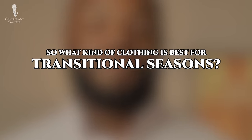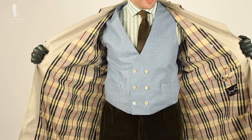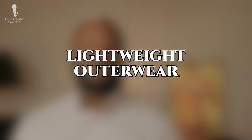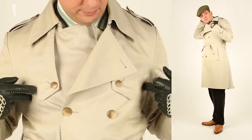What kind of clothing is best for transitional seasons? Before we take a look at how to put outfits together, let's first take a moment to look at some individual items and what makes them great for transitional seasons. Let's start off with lightweight outerwear. Transitional dressing is a great time to enjoy lightweight outerwear options.